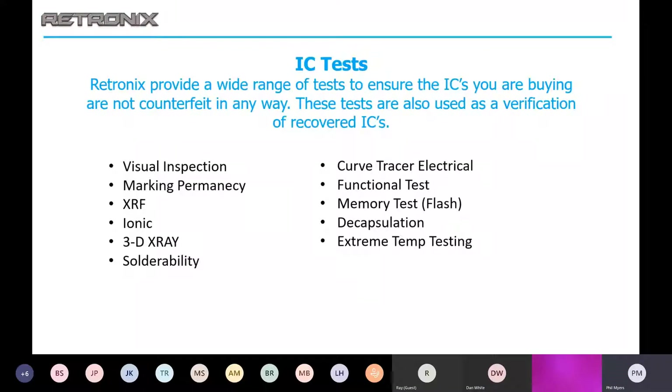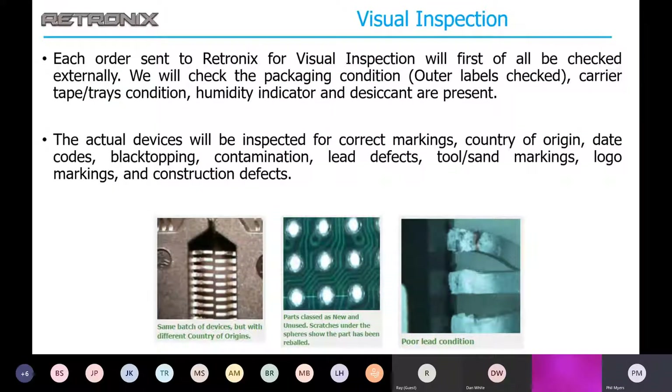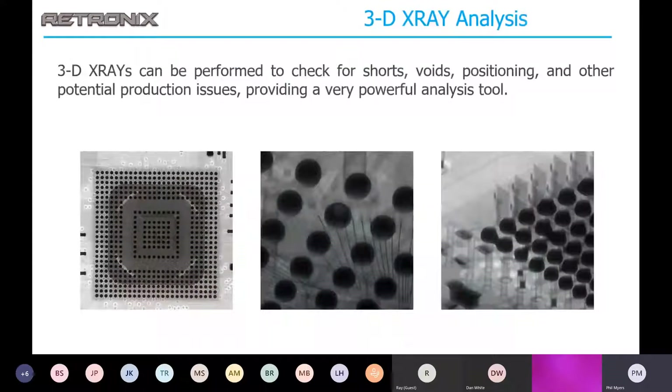Lastly, we want to go over IC tests. We offer a wide range of tests to ensure that the ICs you are buying are not counterfeit, and we can also use these to verify recovered ICs. Visual inspection is one of our tests — it's amazing what you can find under high magnification, like lead defects, whether a part has already been reballed, black topping, tool or sand markings. 3D X-ray analysis is an excellent tool to analyze ICs, IC connections, or IC connections to PC boards, allowing us to check for shorts, voids, positioning, and other potential production problems.